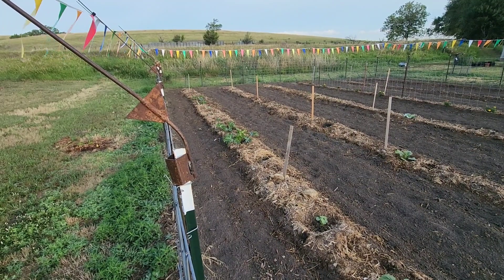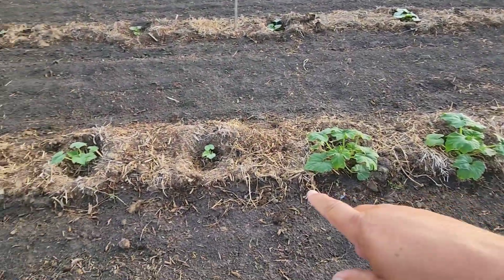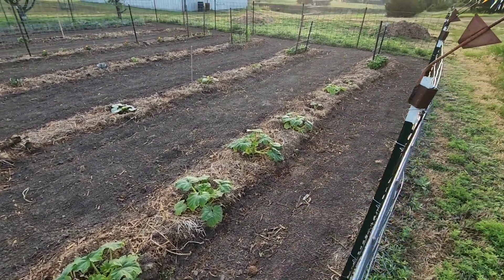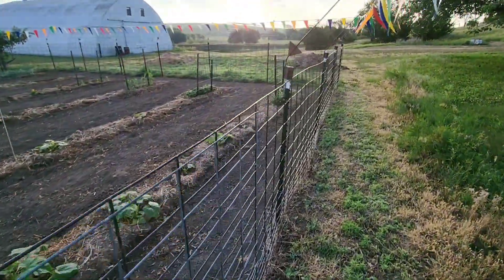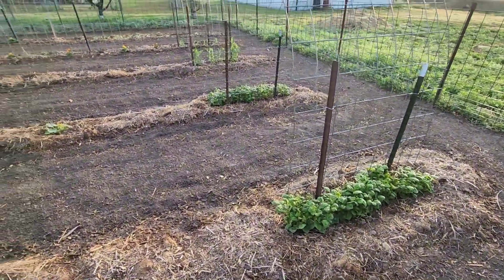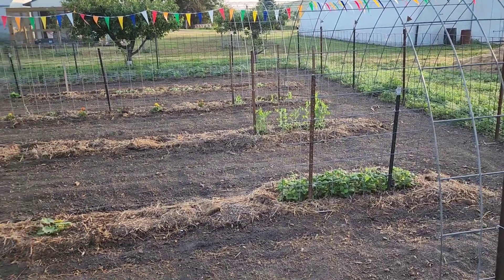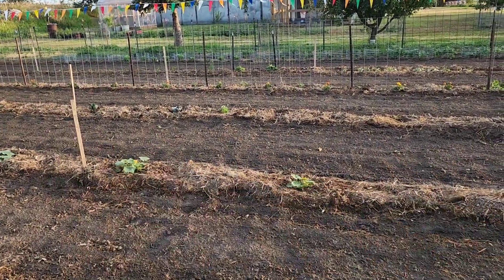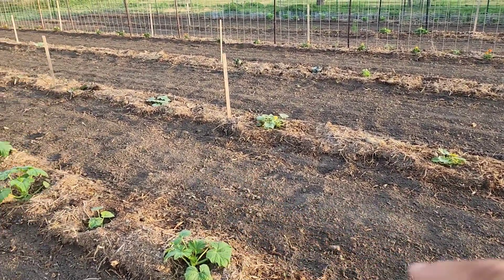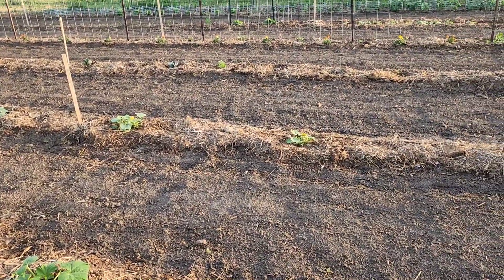I've had some issues with seed germination this year — it's been pretty crazy. I had to replant some of the zucchini. These are replants right here of the yellow zucchini. But our beans down here are doing really well — they'll be up on this trellis pretty soon, already starting to climb. We have our peas over here that are starting to climb up on their trellis. We have some cabbages that are doing okay, and some squashes — Blue Hubbard squash, a buttercup squash, and one other type that are growing nicely.